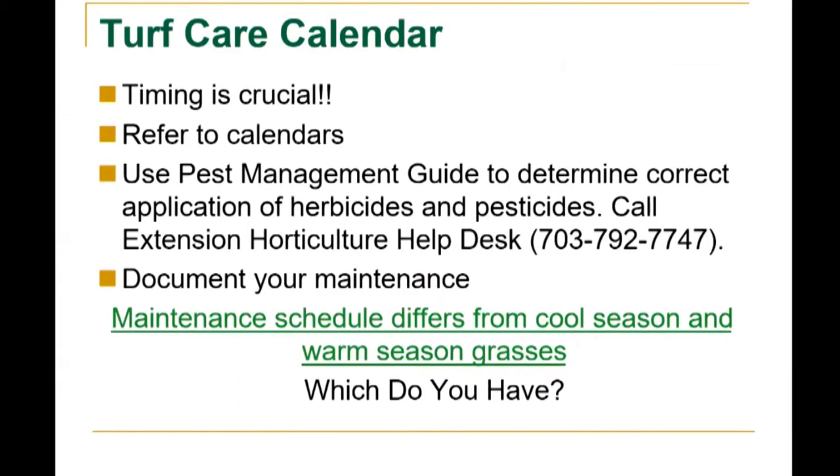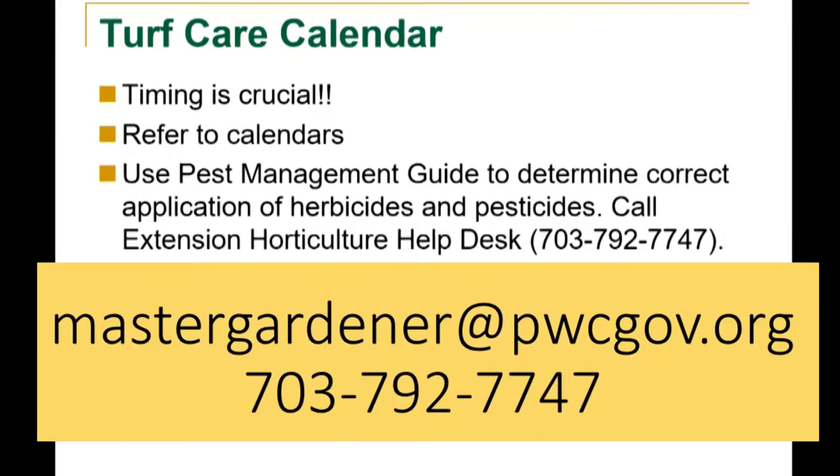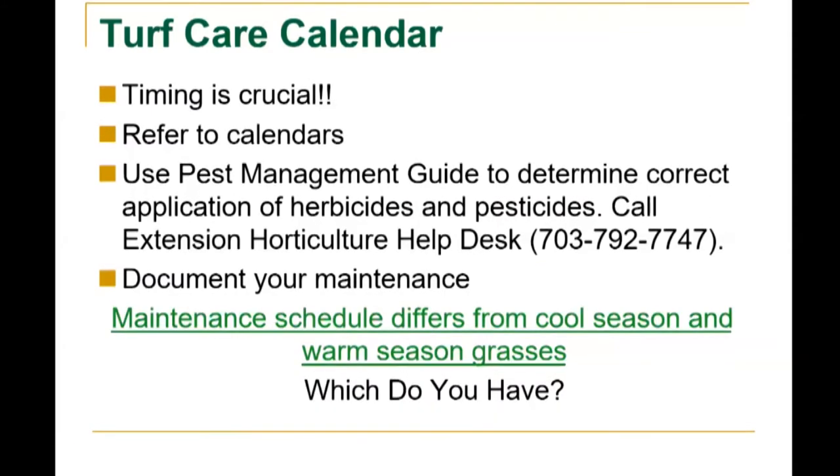Turf care is all about timing. You want to work with nature and not against nature. You want to look at turf care calendars based on the type of grass you have — there are cool season grasses and warm season grasses. You want to use the pest management guide to determine correct application of herbicides and pesticides. We have an email address and a phone number to call the extension horticulture help desk here in Prince William County. Maintenance schedule differs for cool season and warm season grasses, so make sure you know what you have.